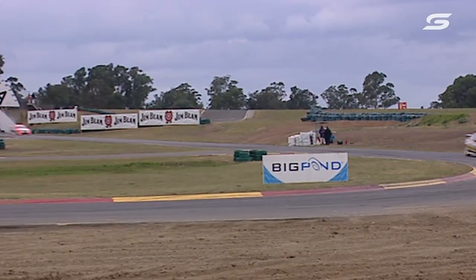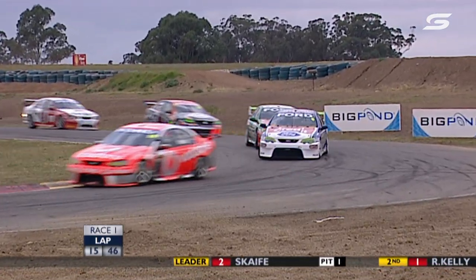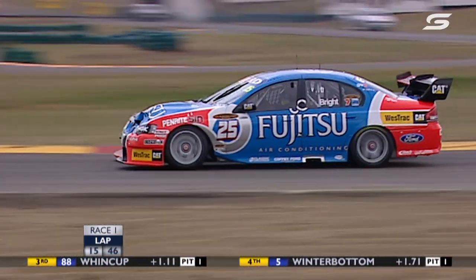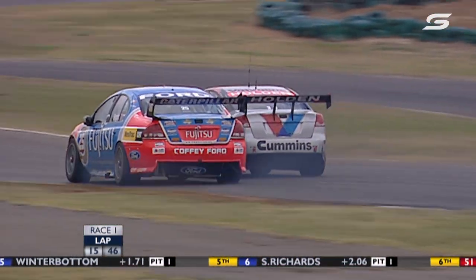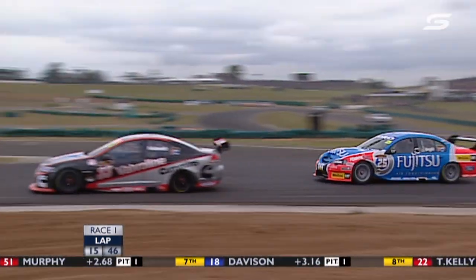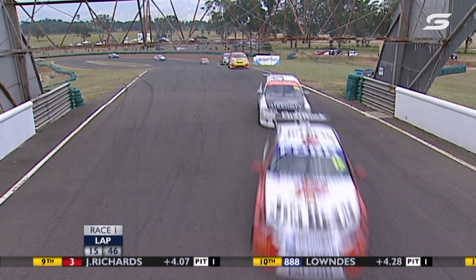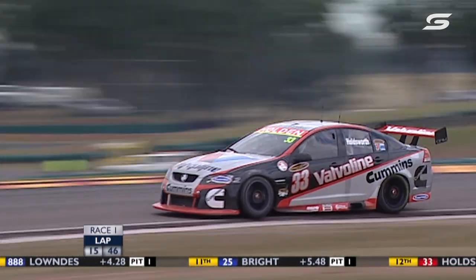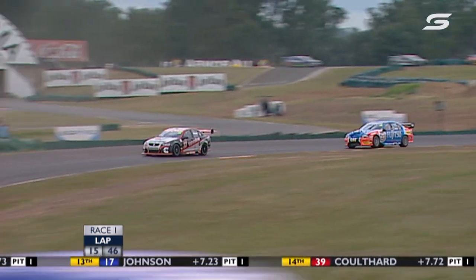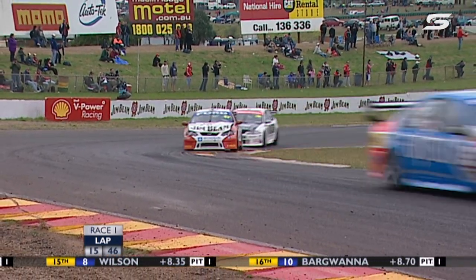It looks like Jamie could well have addressed what may have been an infringement himself. Rather than go to a hearing and lose a spot, Wincup decided to back away — you'd never outbrake somebody on the outside at turn 3. So Rick just steamed on by. That's been confirmed: Team Vodafone addressed the situation themselves. Lee Holdsworth's got a great battle here against Jason Bright — he's won it, moving up to 11th.